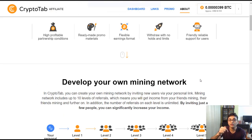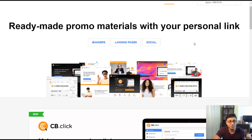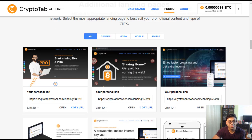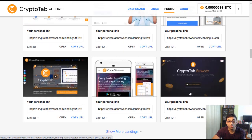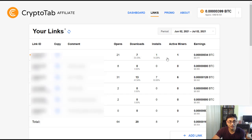Now let's look further. Under Promo Material, you have various resources: banners, landing pages, and social posts — all linked to your affiliate link. You can share banners on various sites, landing pages on WhatsApp or Facebook groups. You can also create multiple tracking links to see which promo material is working by checking how many opens each link gets.